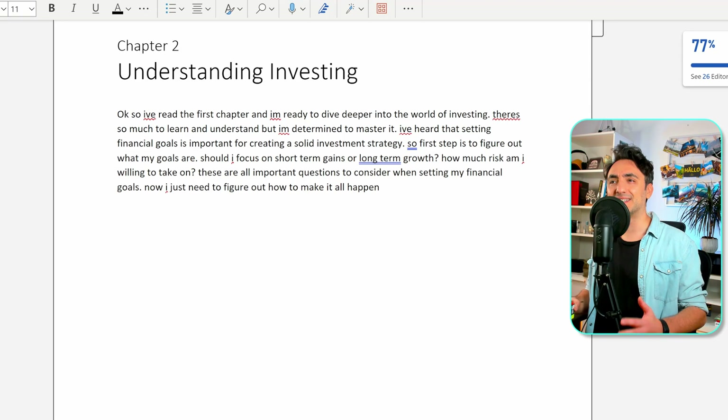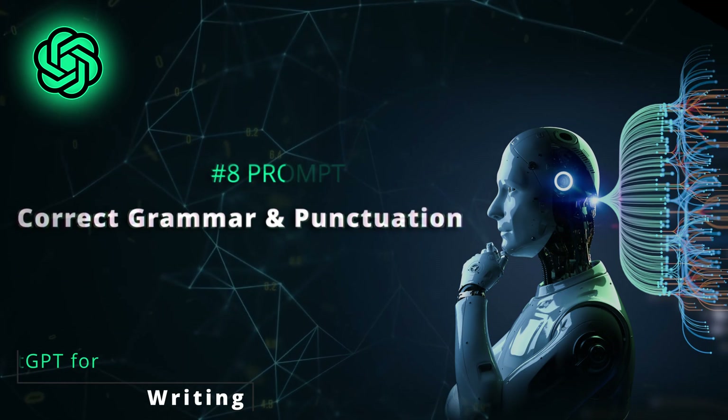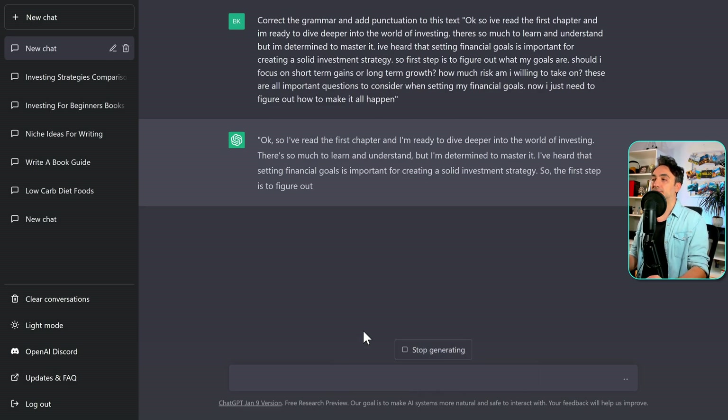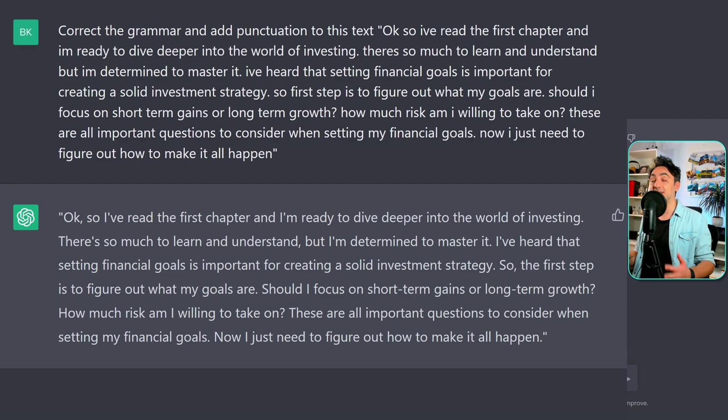Now let's say I went ahead and wrote the text for chapter two myself without letting the AI generate it. We can still use ChatGPT to correct the grammar and punctuation of our text: 'Correct the grammar and add punctuation to this text.' In a few seconds, ChatGPT corrected everything and fixed my mistakes. I really wish ChatGPT had existed when I was writing my master thesis — I spent days revising, editing, and fixing grammar. It was not an easy task at all.